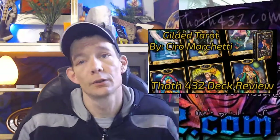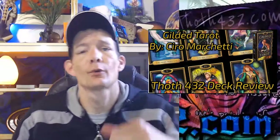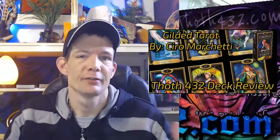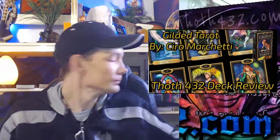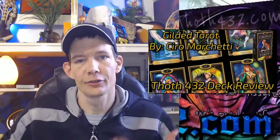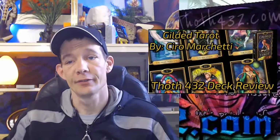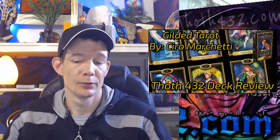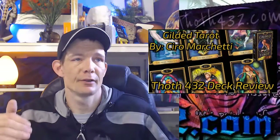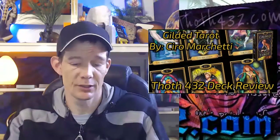Hello and welcome to this top tarot deck review. One of my favorite decks is the Gilded Tarot — it was one of the first decks I picked up and it's one of my favorites. It's one I really recommend for people who are looking at getting into learning tarot because the themes in it are so close to the original tarot.